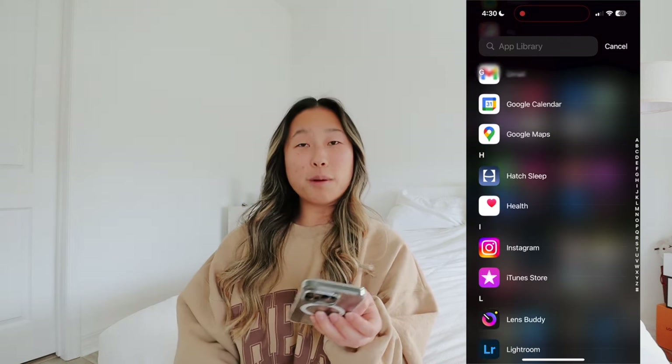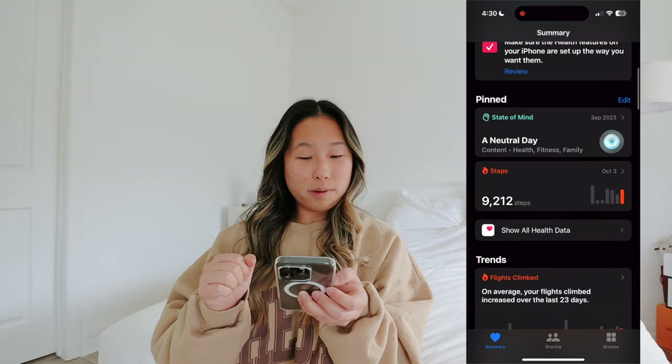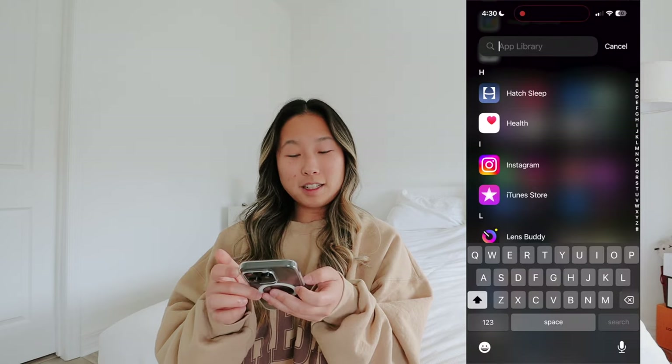Then I have the Fitness app, Flow, Gmail, Google Calendar, Google Maps, Hatch Sleep, and the Health app - I love checking it to see how many steps I've gotten. On October 3rd I got like 9,000 steps, which is really cool. Next is Instagram.